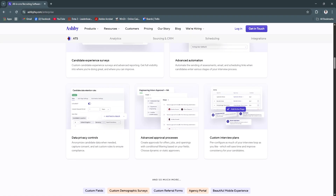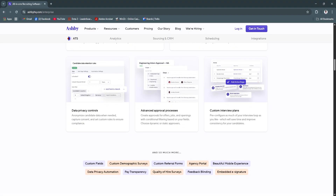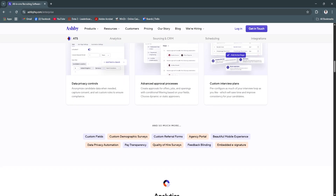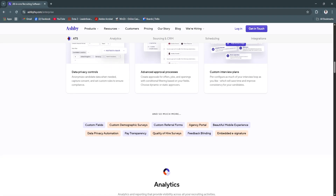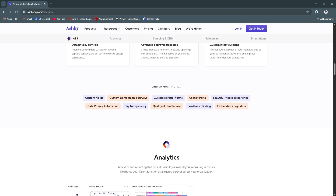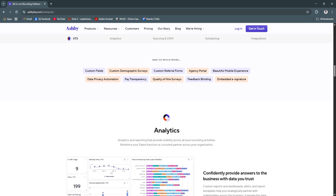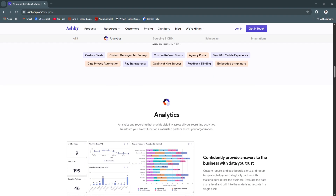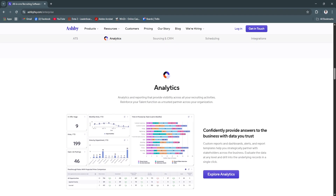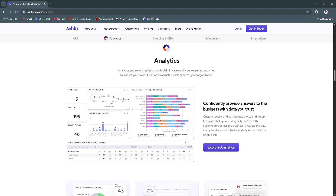Another key feature is the advanced hiring analytics and reports. With Ashby's built-in reporting tools, you can measure everything from time-to-hire and offer acceptance rates to sourcing effectiveness and diversity metrics. Dashboards are customizable and exportable, allowing you to share progress with leadership or stakeholders. You can use filters to gain deep insight into how your hiring funnel performs over time. Real-time data helps your team stay accountable, spot bottlenecks, and continuously refine your hiring strategy based on what actually works.